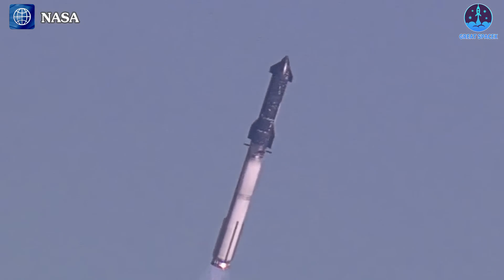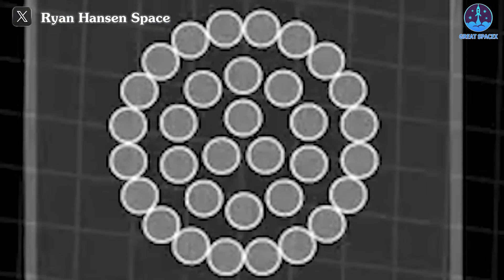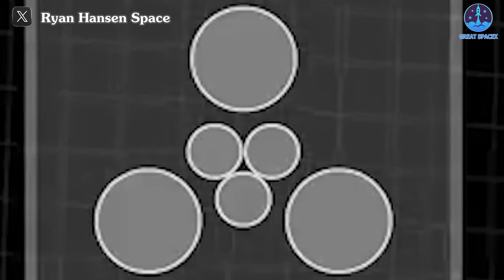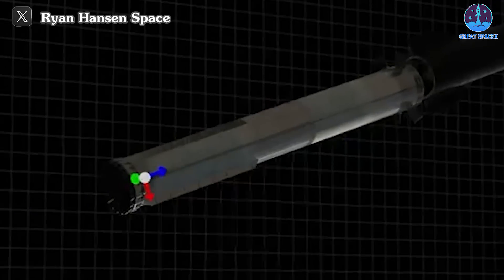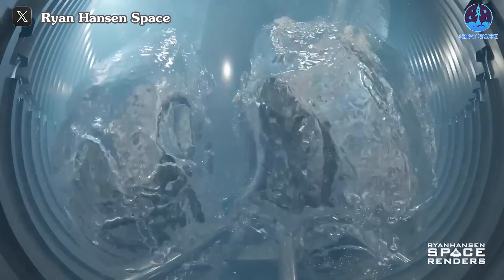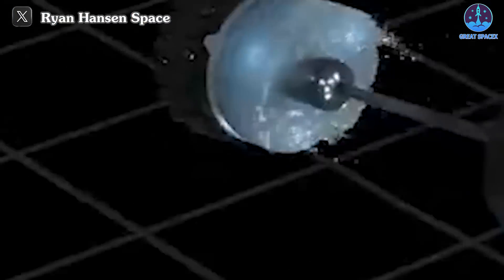During the Booster's flight, its speed vector naturally aligned with the direction of travel. However, when most engines were shut down for separation, the Booster decelerated. With the activation of the hot staging mechanism, the ship's engines ignited while still attached to the Booster, generating thrust opposite to the Booster's original motion. This sudden change in direction created inertia, causing the remaining fuel within the Booster to slosh violently, disrupting the fuel supply lines connected to the engines.